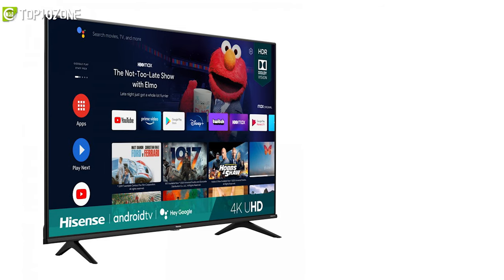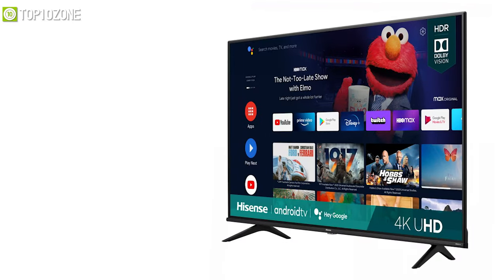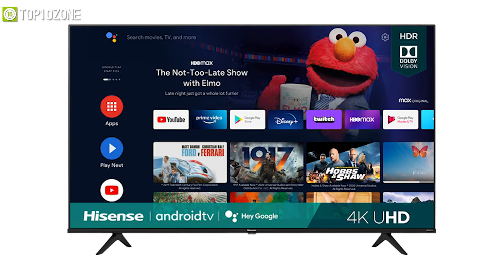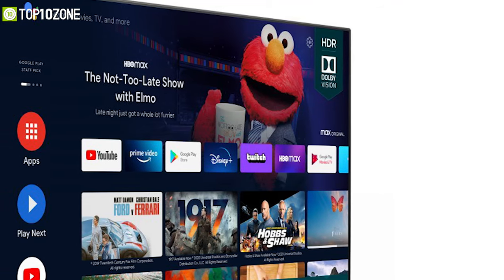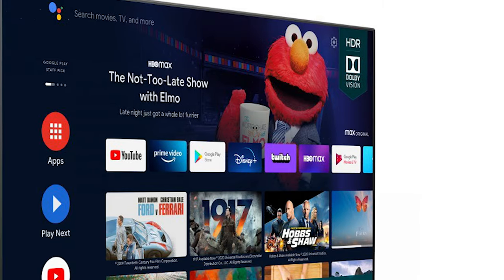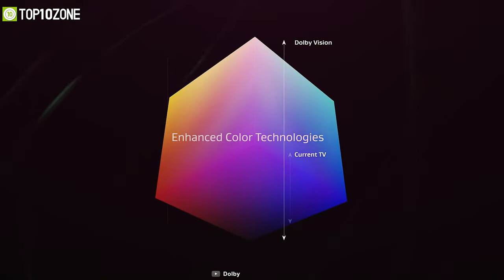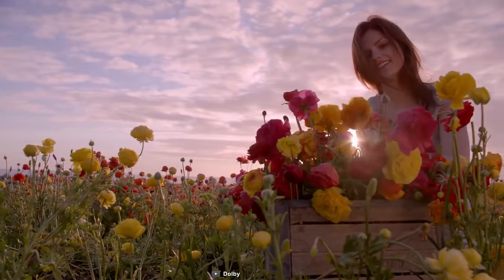Get introduced to the Hisense 43 A6G, a budget smart TV that will enable you to binge watch your shows with superior picture quality. The A6G has a 4K Ultra HD resolution along with 8.3 million pixels and a full array LED backlight creating a sharper, more colorful picture. Moreover, with Dolby Vision HDR and HDR 10, you will get a cinema-like experience from your home, delivering more detail in the shadows, visibly clearer highlights, and dramatically vibrant colors.